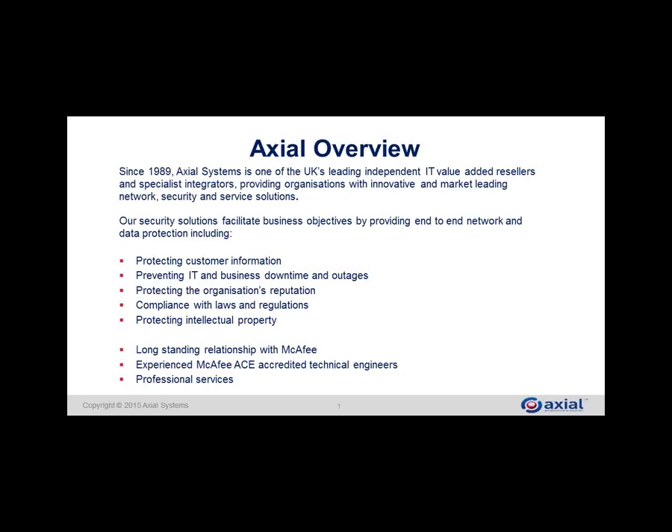Axial have invested heavily in technical skills and hold the status of authorised channel engineers across the entire McAfee portfolio. We also provide professional services for McAfee themselves, meaning McAfee holds us as a trusted security partner and we deliver services on behalf of McAfee for their own customer base — a mutually beneficial relationship.